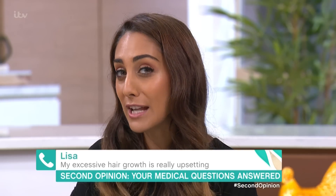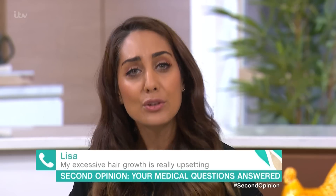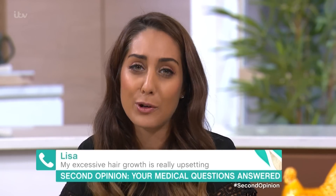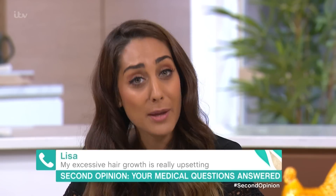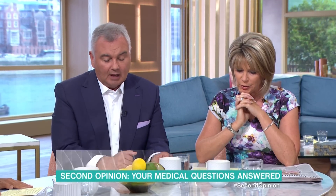Spironolactone and finasteride work by blocking the excess androgen, the excess male hormone. It's worth having a chat to your GP about those medications. And failing that, you can also try laser treatment — I know it can be very expensive if paid for privately, but in some cases on the NHS they can actually prescribe laser treatment as well.